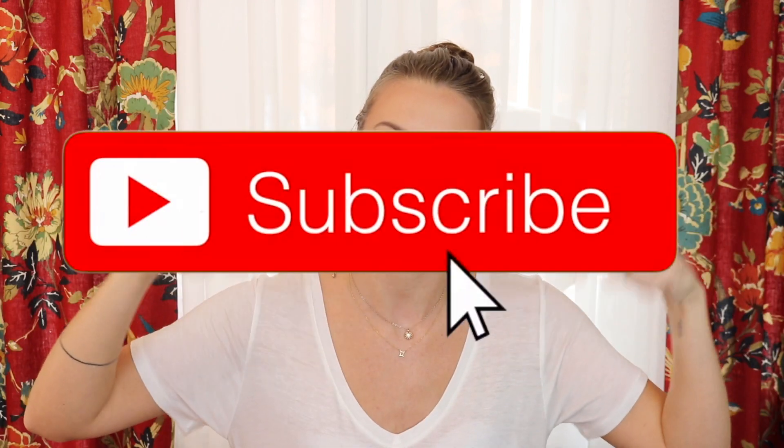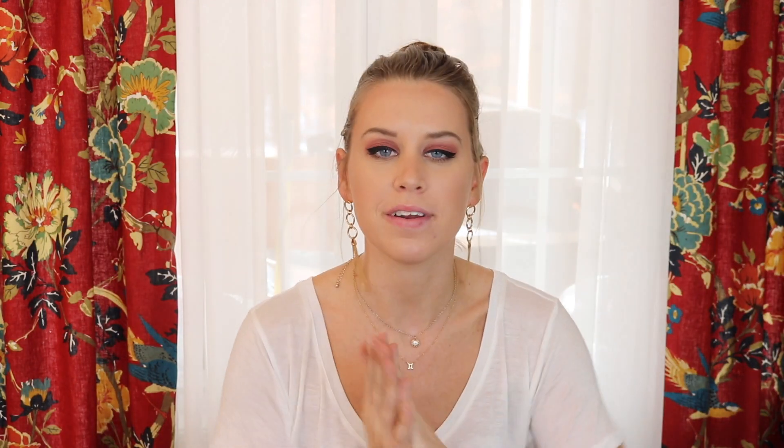Before I get started, make sure you guys give us a big thumbs up and hit that subscribe button down below. It lets me know that you guys want to see more videos from me, or that you just like me in general.